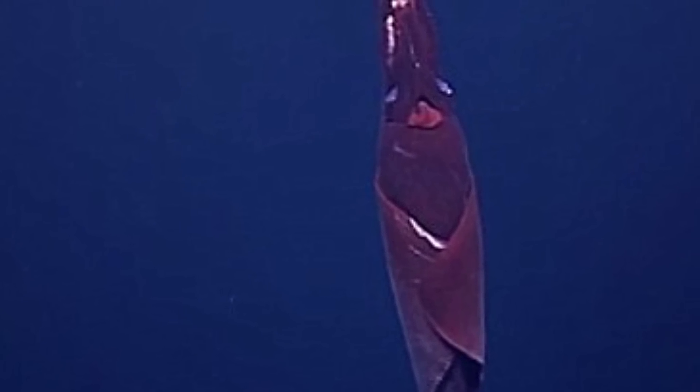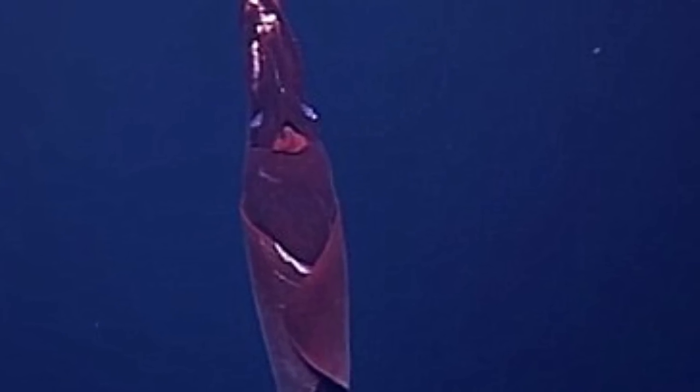Whiplash Squid are known to travel up to 2.5 miles per hour and can generate bright light rays, thought to be used for measuring distance or for blinding prey.